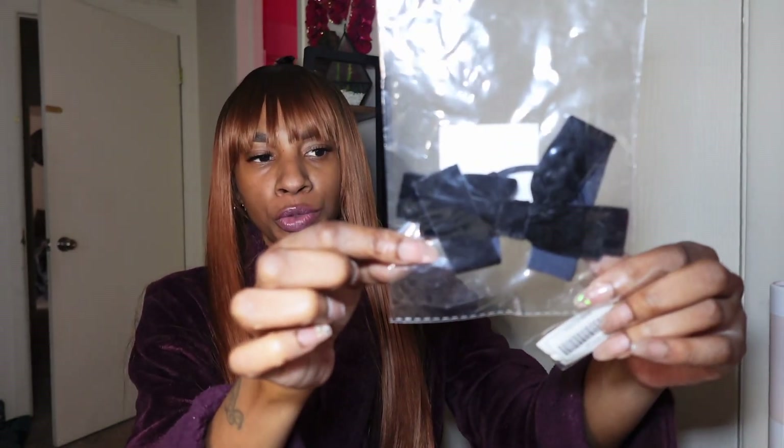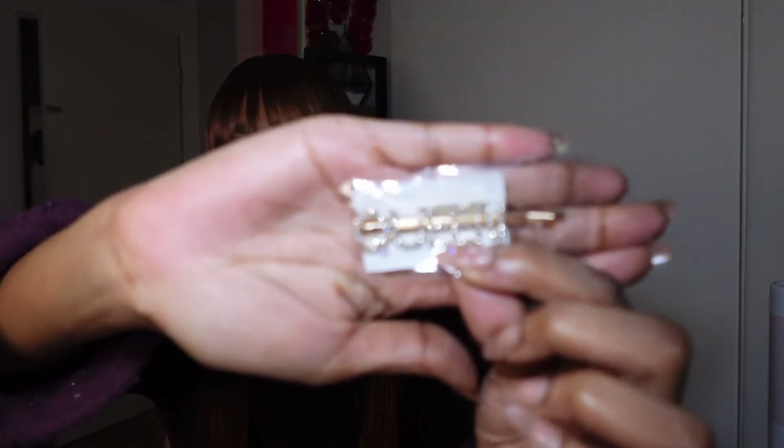It came with a little card to go to their website, and I got a couple of free gifts because you know who doesn't like free stuff. They gave me some little black bows which are really really cute, and then I got this little hair pin that says 'Queen' — because baby they knew who they were sending this to.